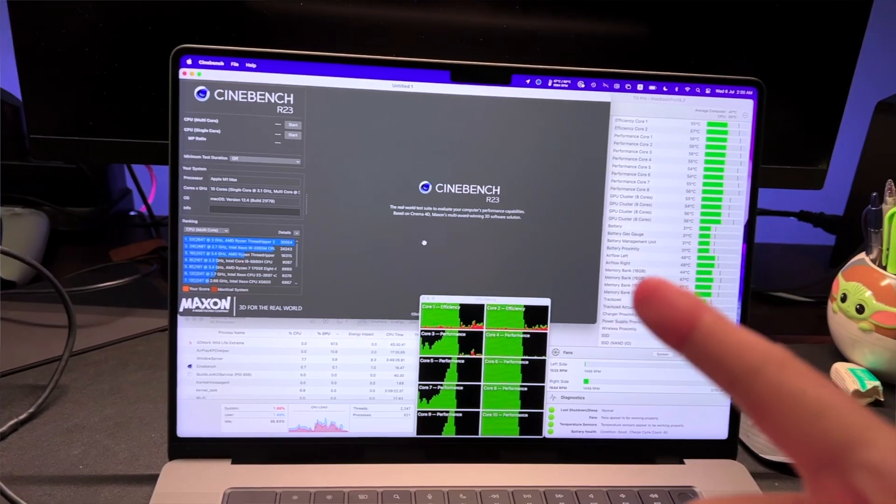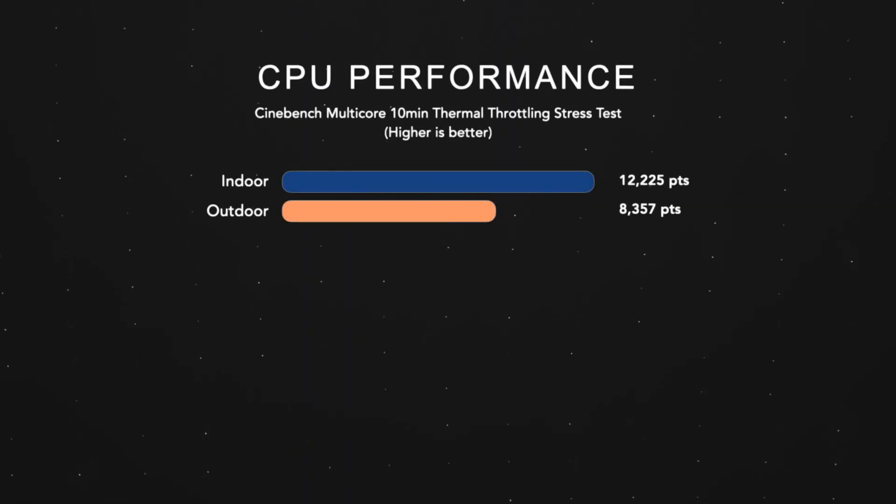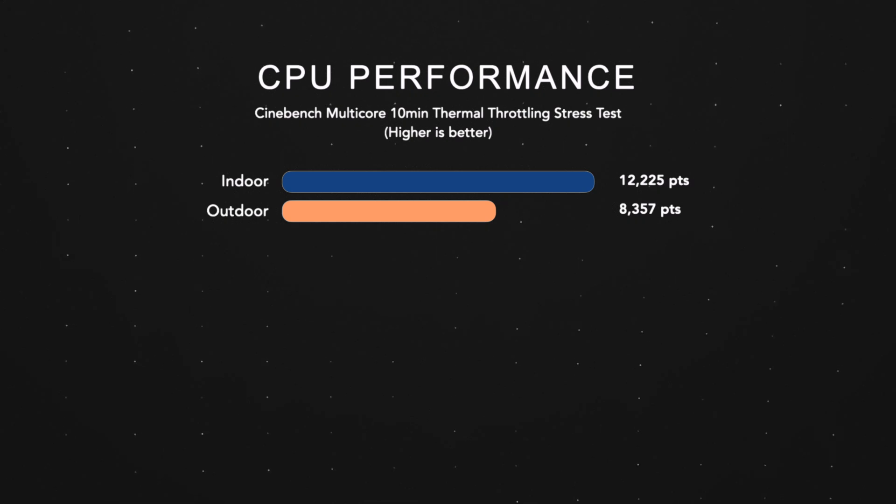To investigate CPU performance further, I ran the Cinebench stress test to compare multi-core scores and check for thermal throttling. The results were really shocking — we scored much higher indoors versus outdoors: about 12,000 points versus 8,000 points. I ran a second outdoor test and it dropped down to 7,691 points, confirming that CPU performs better indoors in a cooler environment.